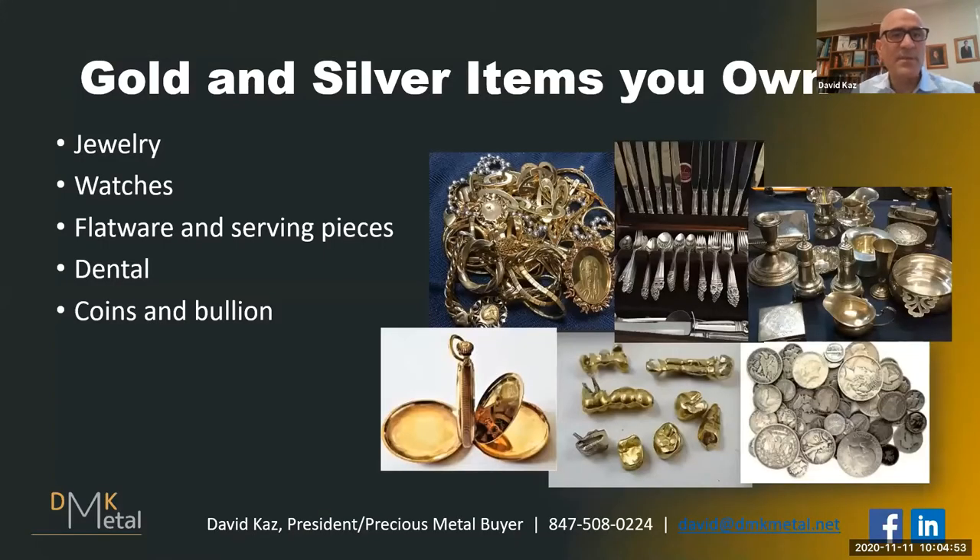The most common items my clients have is jewelry — gold, silver, and costume jewelry. As you look around the house, that is definitely the most common. Also in the jewelry category are watches — gold and silver watches. I also buy a lot of sterling flatware, sterling serving pieces, and it's not always easy to identify which are sterling and which are plated.